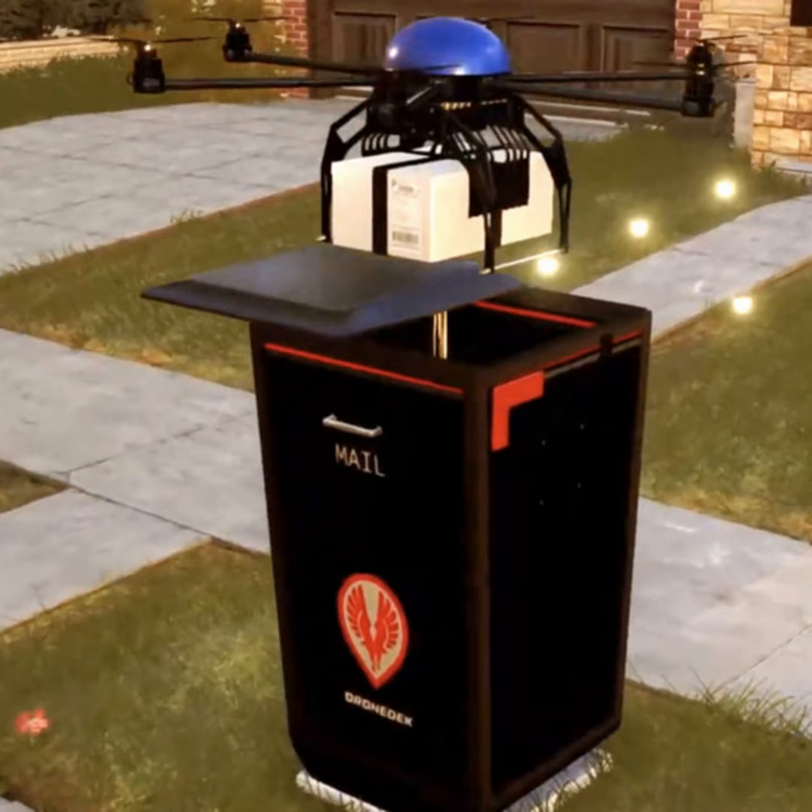About the potential, he says: 91% of all items purchased today are five pounds or less, which makes them drone deliverable. Every day there are over 100 million items bought online. When those items are conventionally delivered, they cost about $2 each. When those same items are delivered autonomously, that number drops to less than a dollar. There's much more to come. Find more at DroneDeck.com.